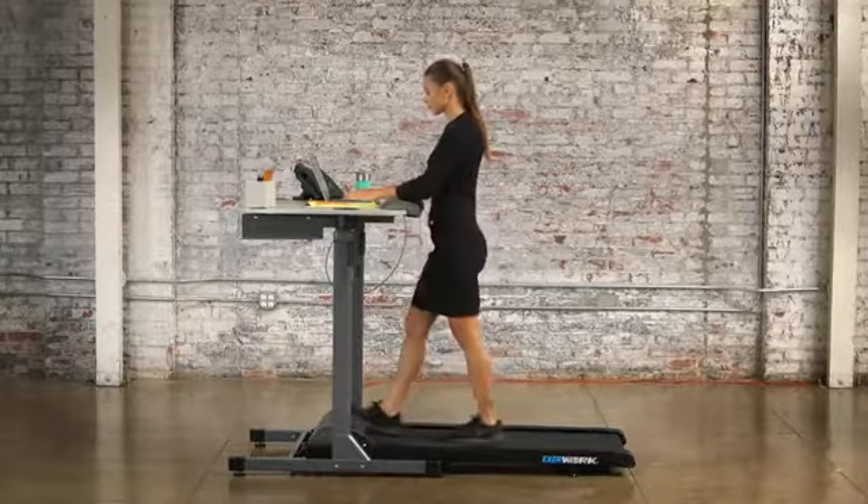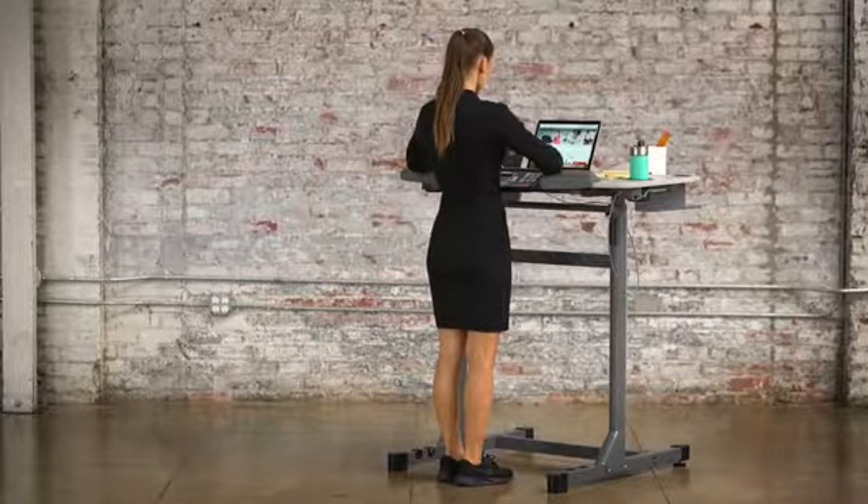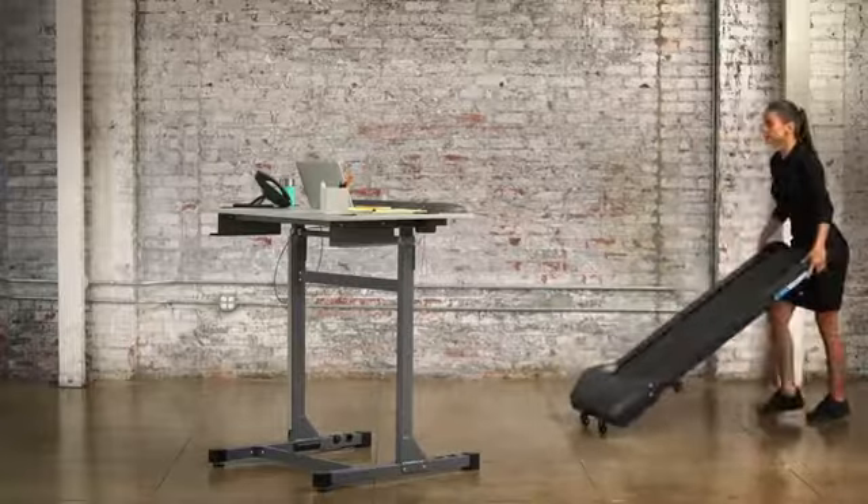The EXERWORK's desktop and treadmill can also be separated and used independently as a standing desk. For easy storage, the treadmill transportation wheels facilitate effortless relocation.